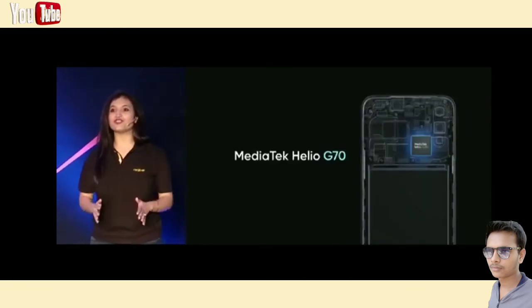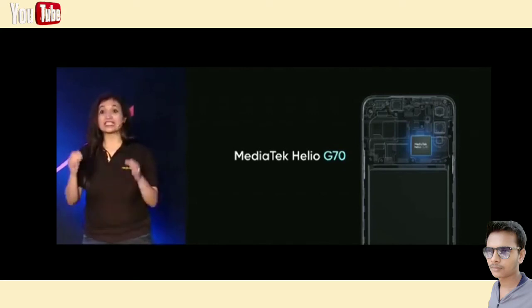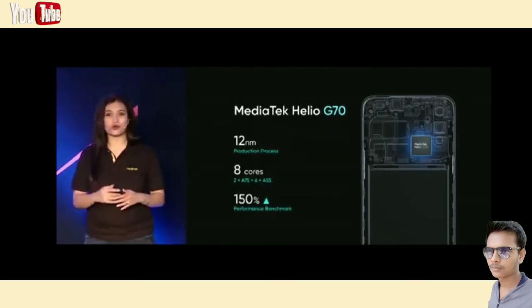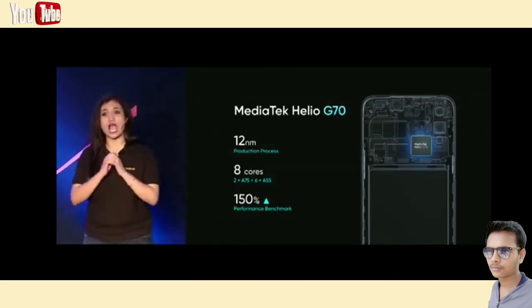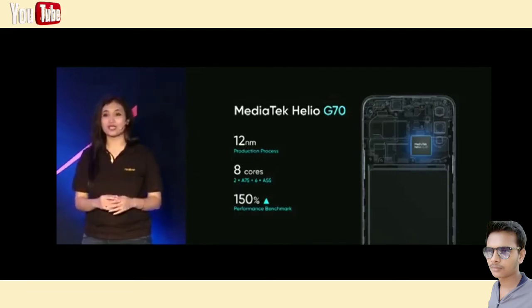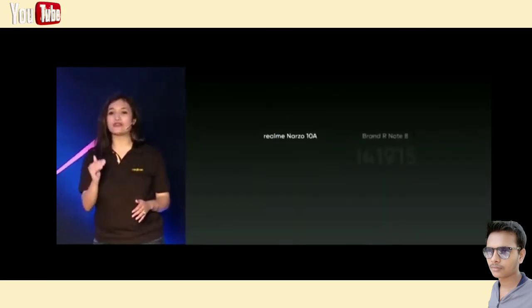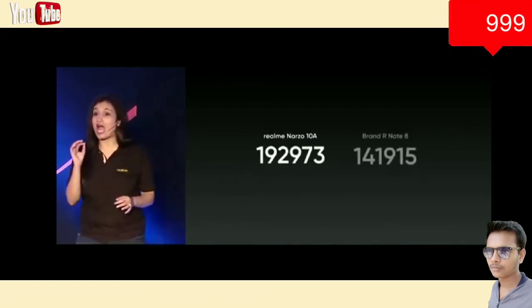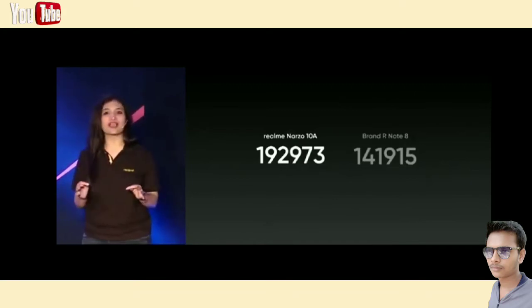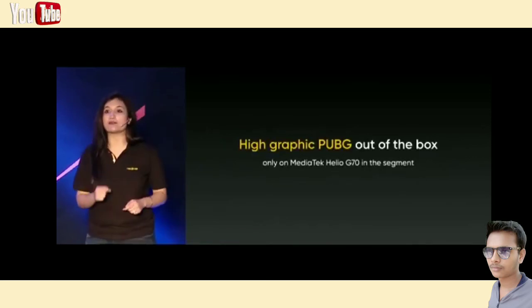Moving on to power, the Narzo 10A features the powerful MediaTek Helio G70 processor, which is the best processor for gaming in this segment. It is an 8-core 12-nanometer processor that clocks up to 2.0 gigahertz. It is ideal for mainstream smartphone users and elite mobile gamers with the efficient high-performance Mali G52 GPU. The chipset has an amazing 150% performance improvement compared with the last generation in the same price segment. The Narzo 10A has an AnTuTu benchmark score of around 193,000 — a score that is even higher than other models in higher price segments. It is also the only chipset in this segment that supports HD high graphics settings by default.